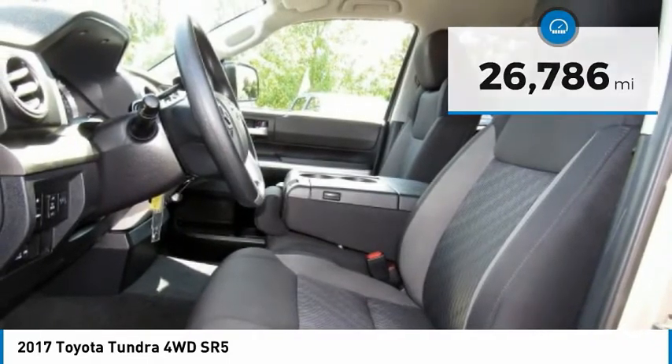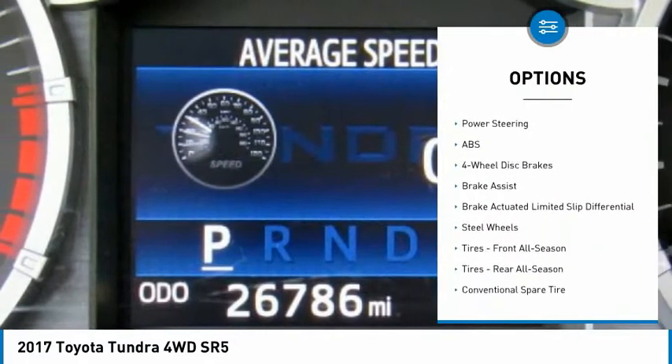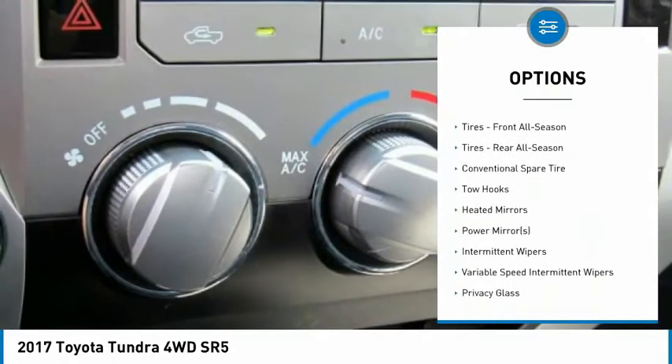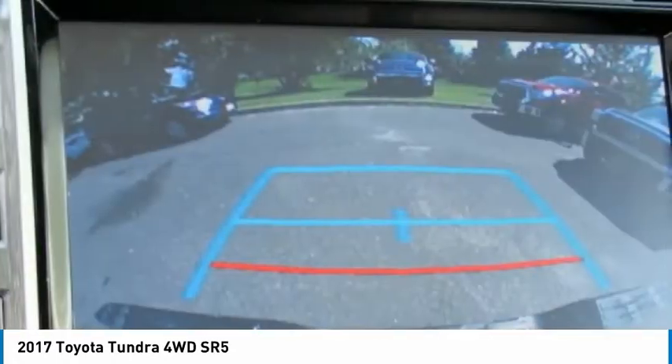Here are some of this vehicle's great options: traction control, anti-lock braking system, keyless entry, stability control, tow hitch, backup camera, running boards, Bluetooth, driver airbag, and adjustable steering wheel.